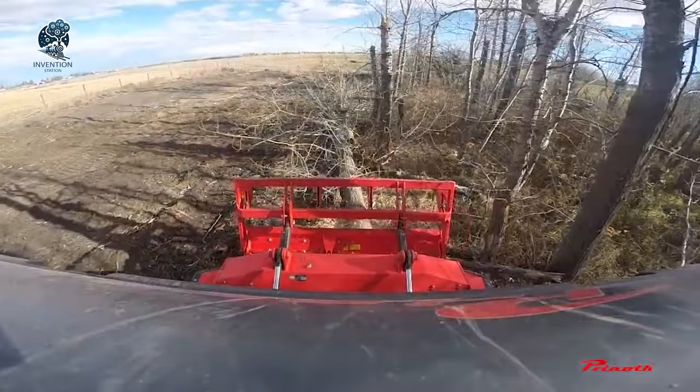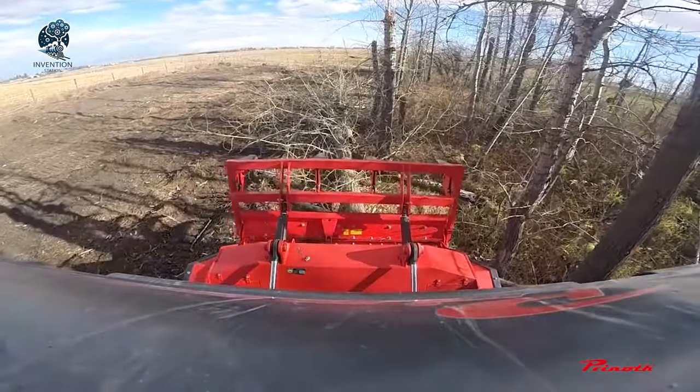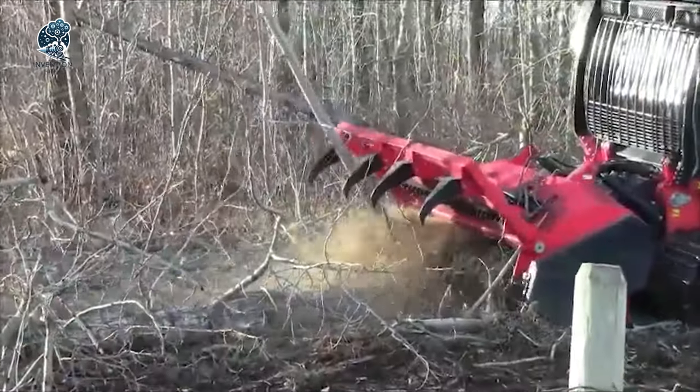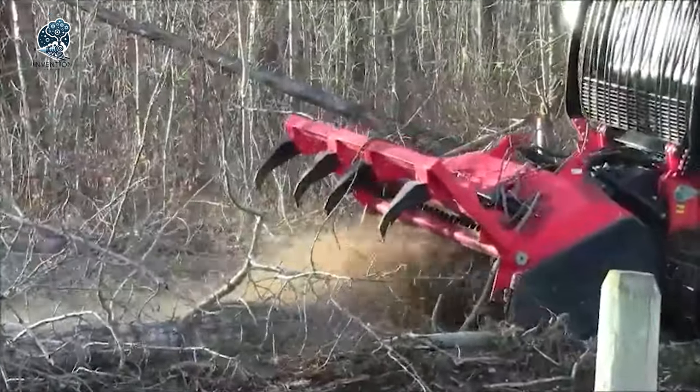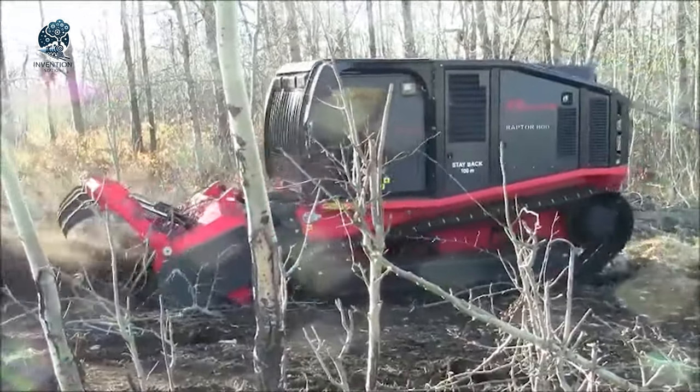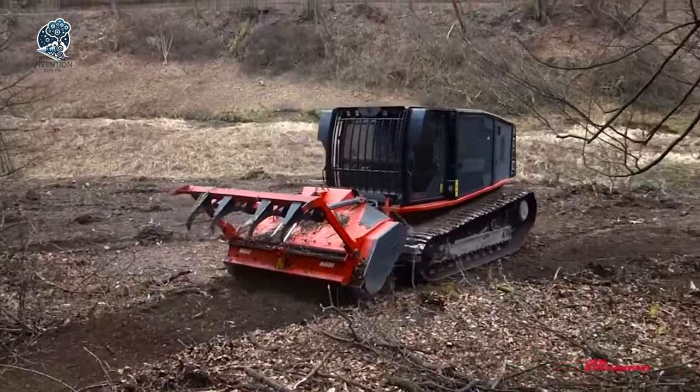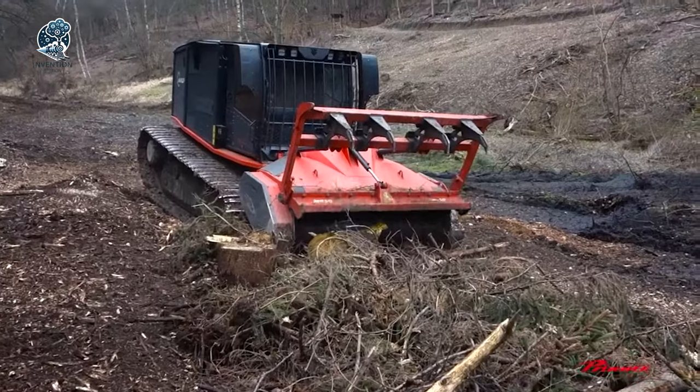And any vegetation in its path with lightning speed and efficiency. It's not just a mulcher, it's a green revolution, transforming dense forestry into a clear canvas. Powered by precision and equipped for heavy-duty action, the AQUI M650 stands as a testament to efficiency in the art of land-clearing, where power meets the wild.